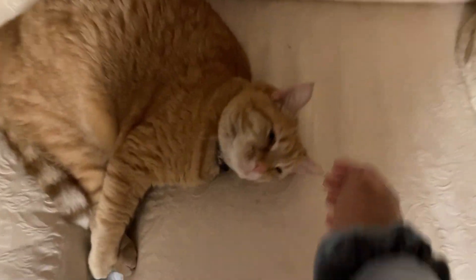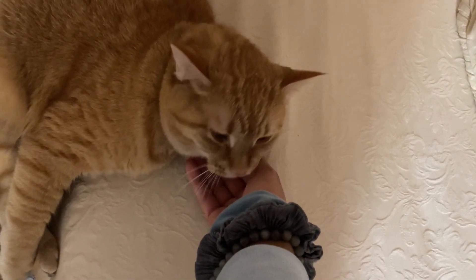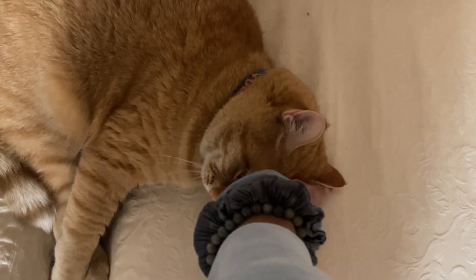Hello fuzzy baby! Hi Bibi! You sniffed me real hard for someone you know — I helped raise you for two years. Oh baby.